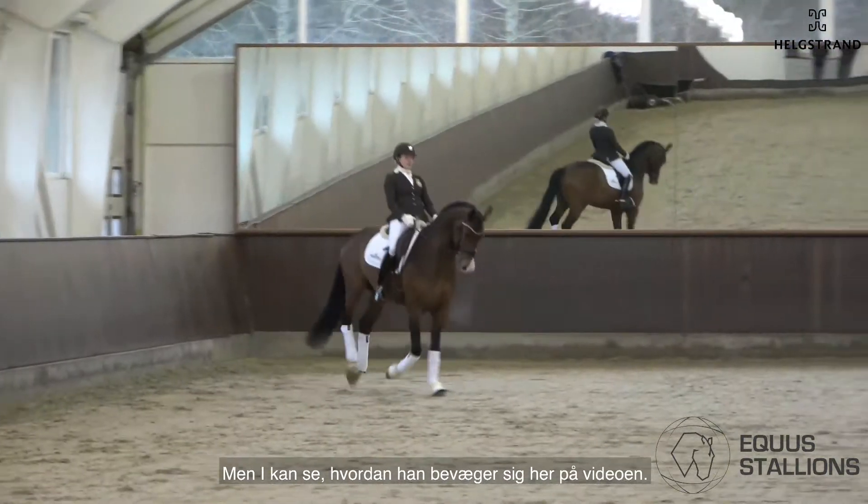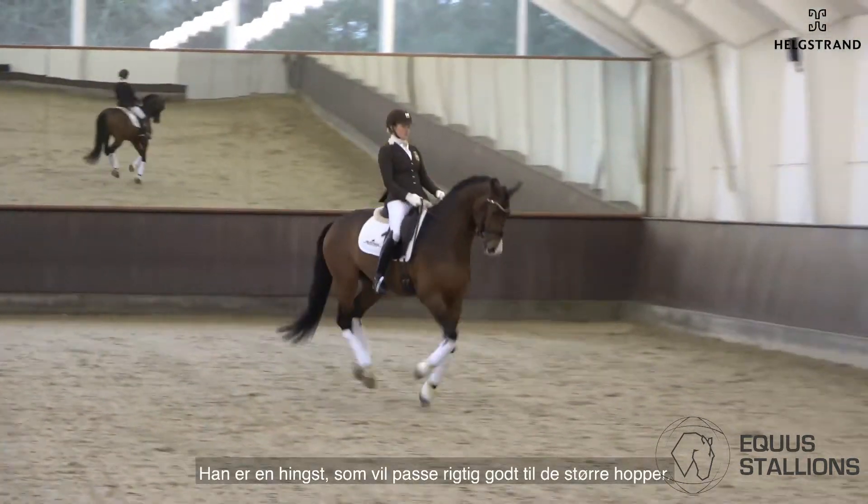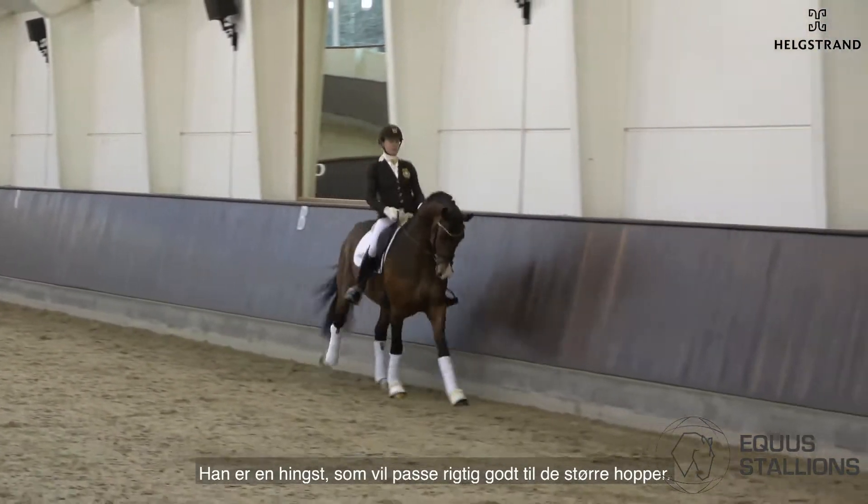You will see him now later on in the video here, how he can move. This is a stallion which fits really good for the bigger mares.